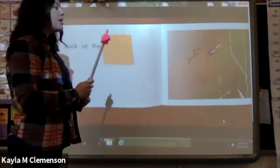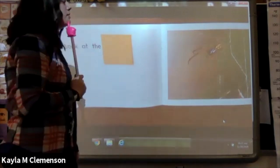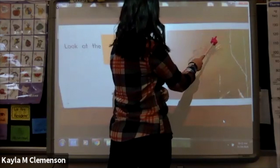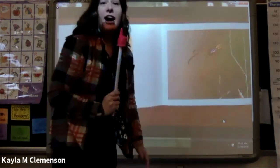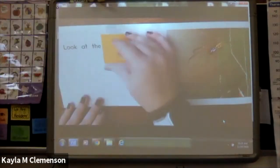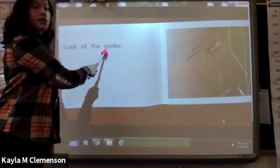Here we go — pointer powers. Look at the — oh no, again, I've got to use my picture powers this time. I think that's a spider. Let me count the legs: one, two, three, four, five, six, seven, eight. I think it's a spider — spiders have eight legs. Let me see. Look at the spider — spider! I used my picture powers again.